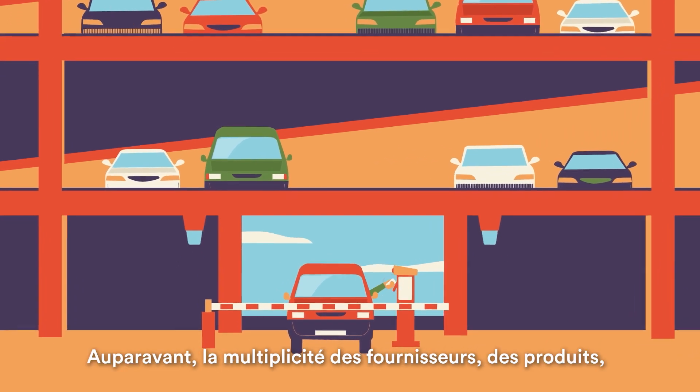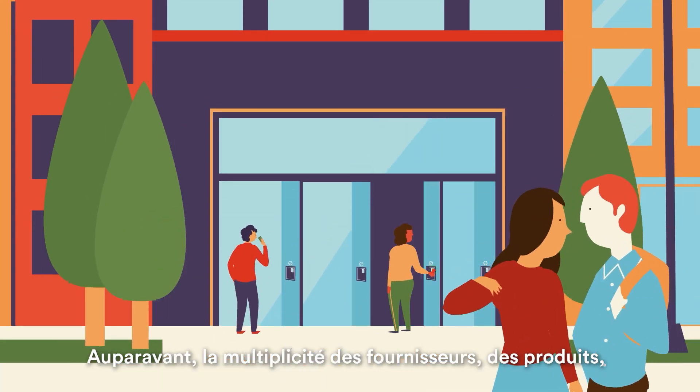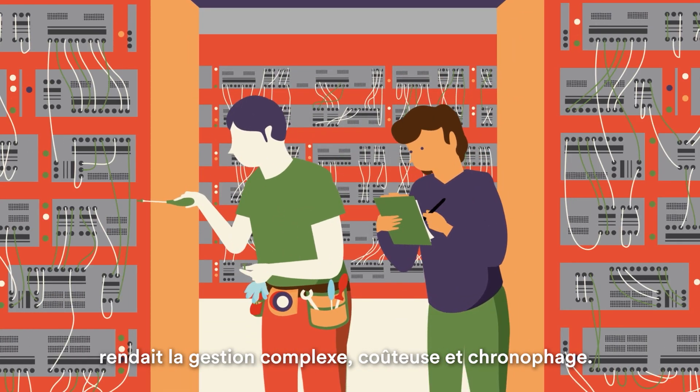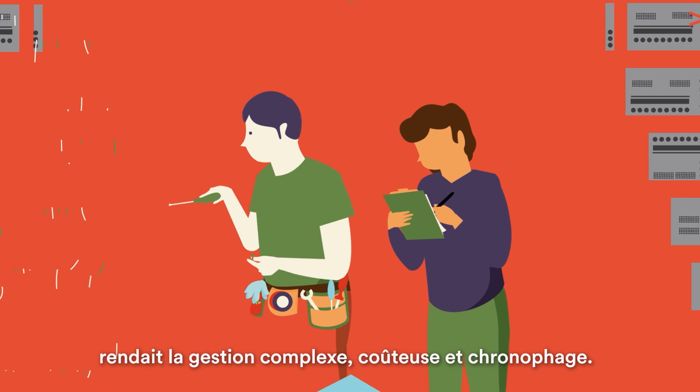In the past, managing different vendors and integrating multiple products, servers, and training programs was complicated, costly, and time-consuming.